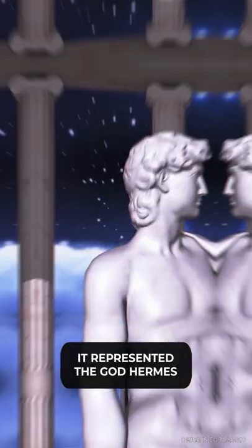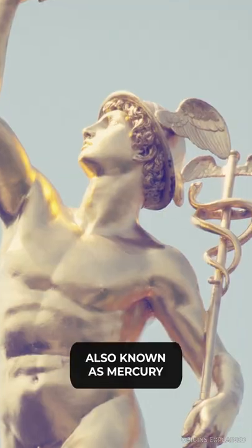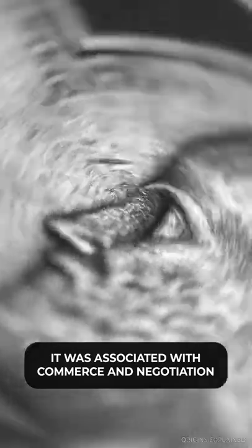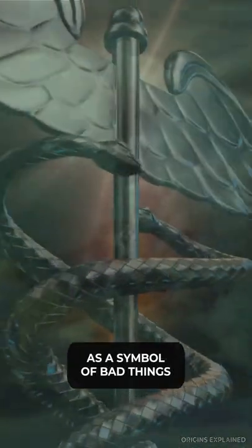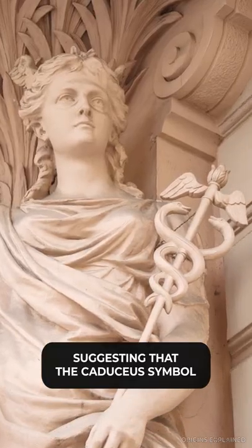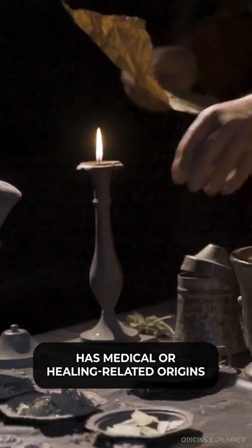To the ancient Romans and Greeks, it represented the god Hermes, also known as Mercury. It was associated with commerce and negotiation and was even sometimes seen as a symbol of bad things like dishonesty and theft. There is very little, if any, evidence suggesting that the Caduceus symbol has medical or healing related origins.